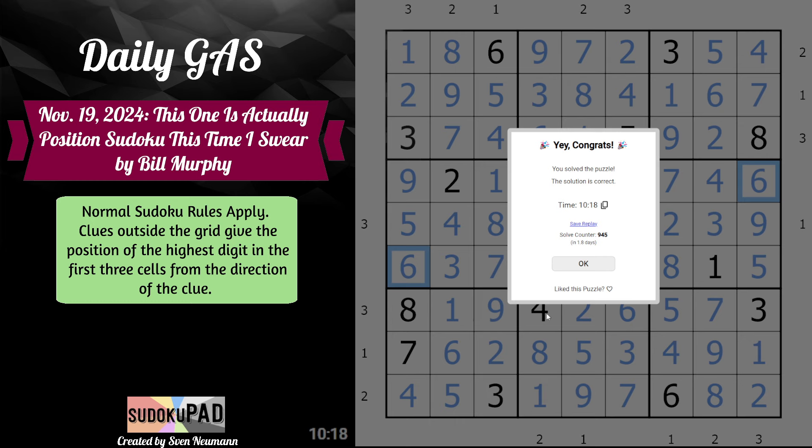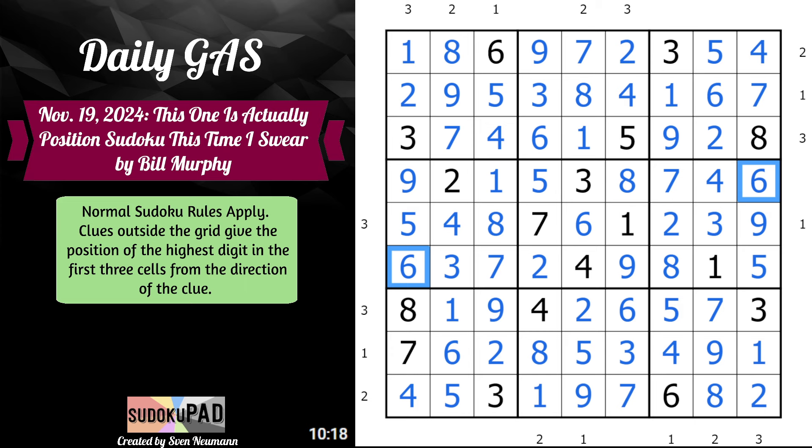In 10 minutes and 18 seconds with 'This One is Actually Position Sudoku This Time, I Swear' by Bill Murphy. Had to play a little bit of catch-up there at the end because we did something with our brain, but it all worked out. Hopefully you enjoyed, and thank you for watching.